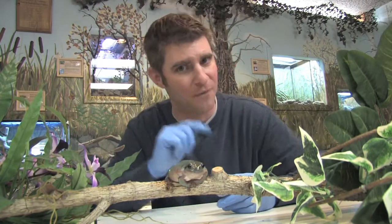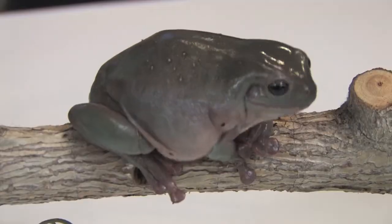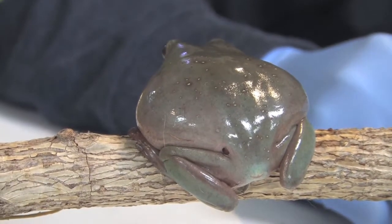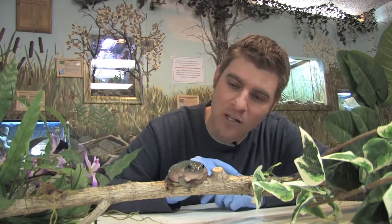A couple of things I want you to notice about this guy: his big eyeballs. He's nocturnal, so those big eyes allow him to see really well in low light levels. The other thing you're gonna notice is his skin. You may notice I've got these funny-looking smurf hands — these blue hands. Well, there's a reason for that: their skin is really delicate to the human touch. We have oils and a lot of weird stuff in our skin, and if I were to touch her, that could cause some problems.